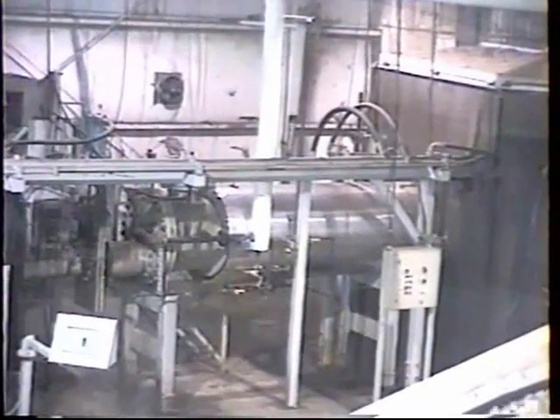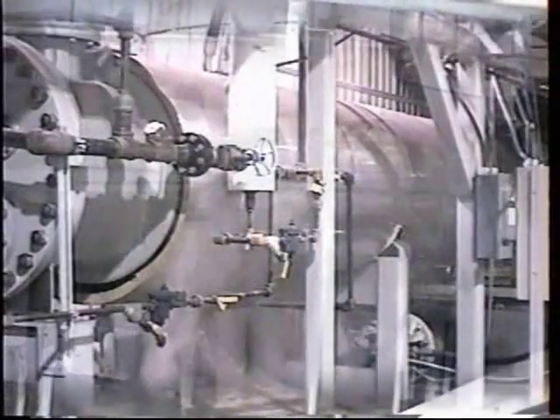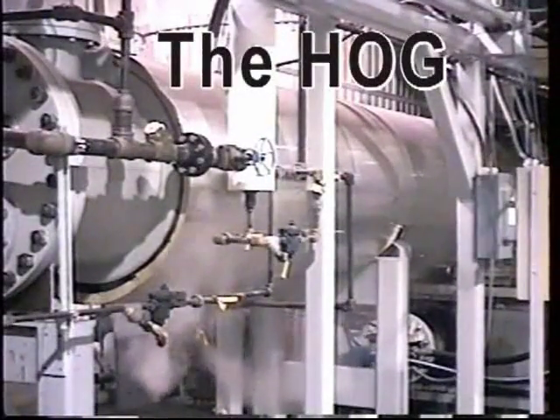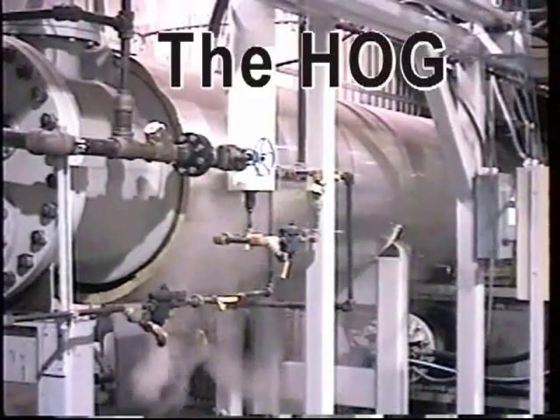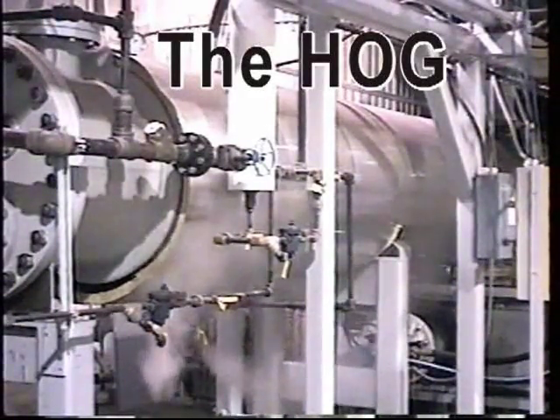Shown here is the hog, a part of our patented process which changes the shredded household waste into pathogen-free fluff. Daily tests are run to assure the quality and safety of the fluff.